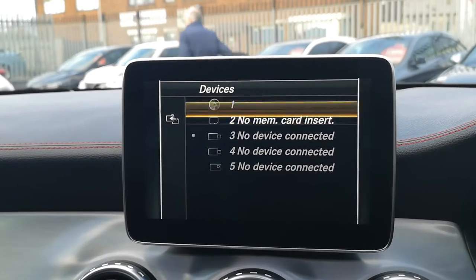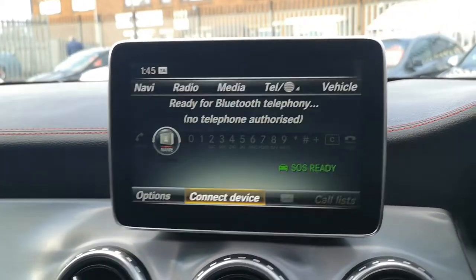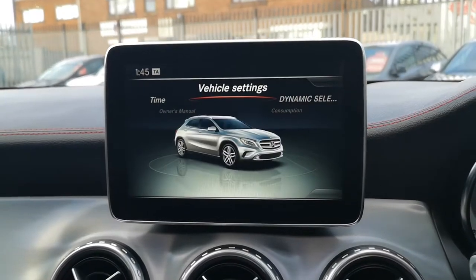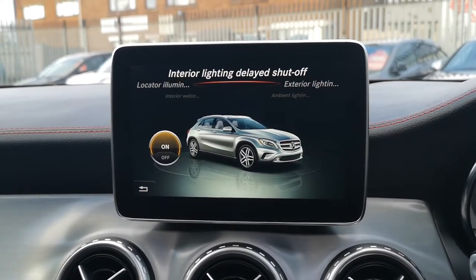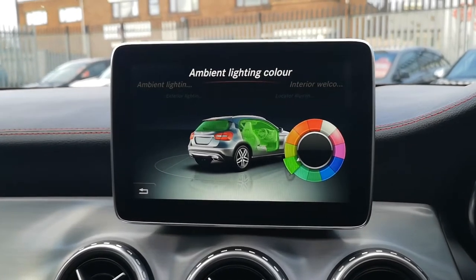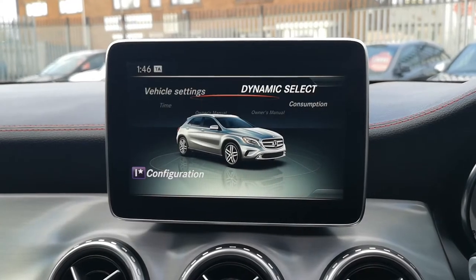Clicking on telephone, all you need to do is click connect device and you're ready to talk on the go totally hands-free through the system. Under vehicle settings you're able to change your locator illumination, interior and exterior delayed lighting shut off, ambient lighting brightness, and ambient lighting colour — we've got ours on emerald green. You've also got your interior welcome light. That covers all the vehicle settings options.